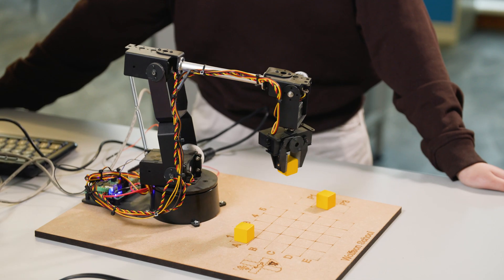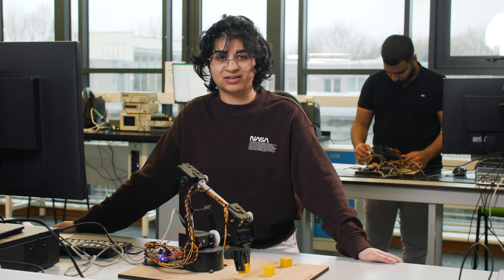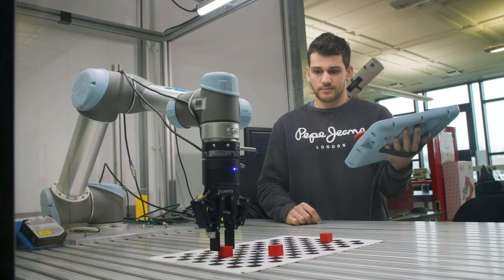At the most basic level, a robot arm like this one needs to know where its hand is in physical space. Humans have a sense called proprioception that lets us know where our hand is, even if we can't see it.